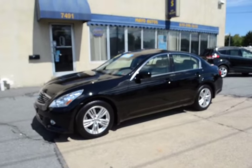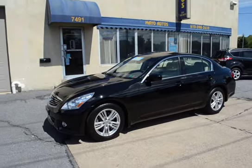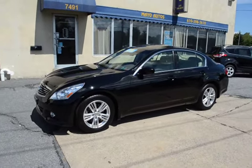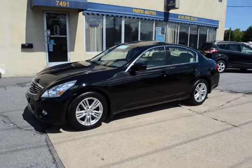Being a 2013 with those low miles, this Infiniti is still covered under the factory new car warranty, which lasts for 6 years or 70,000 miles from when it was sold new.